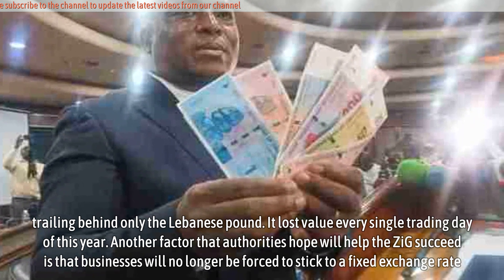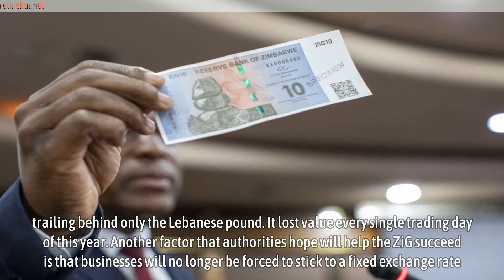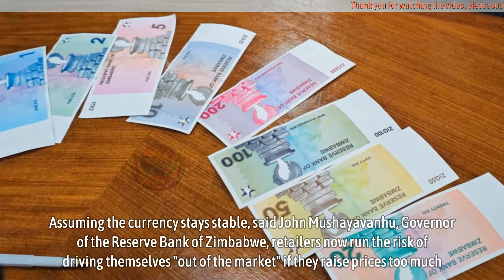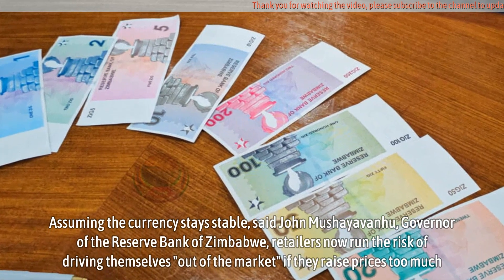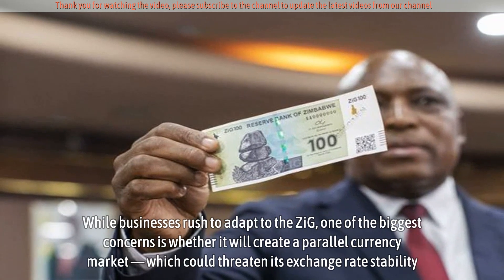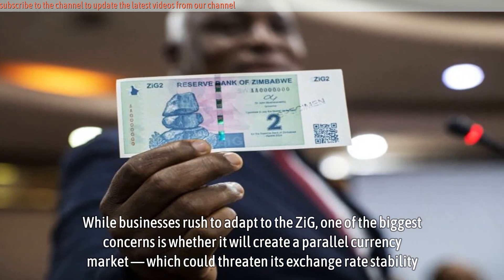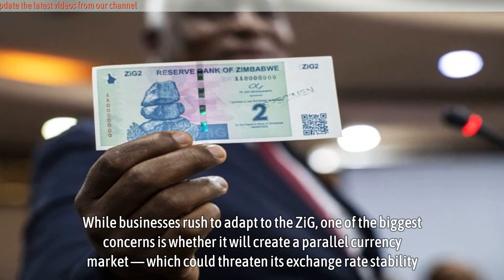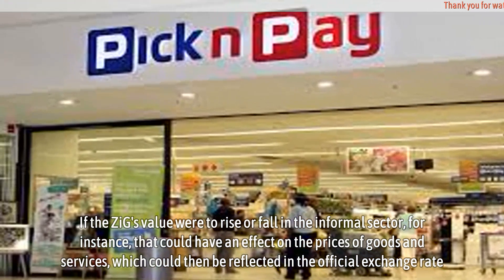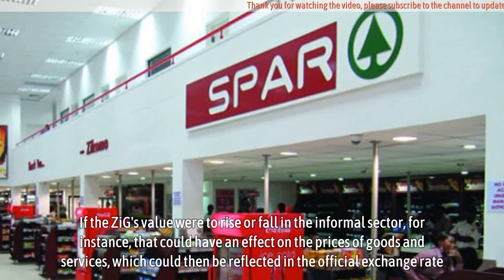Another factor that authorities hope will help the ZiG succeed is that businesses will no longer be forced to stick to a fixed exchange rate. Assuming the currency stays stable, said John Mushayavanhu, governor of the Reserve Bank of Zimbabwe, retailers now run the risk of driving themselves out of the market if they raise prices too much. While businesses rush to adapt to the ZiG, one of the biggest concerns is whether it will create a parallel currency market, which could threaten its exchange rate stability. If the ZiG's value were to rise or fall in the informal sector, that could have an effect on the prices of goods and services, which could then be reflected in the official exchange rate.